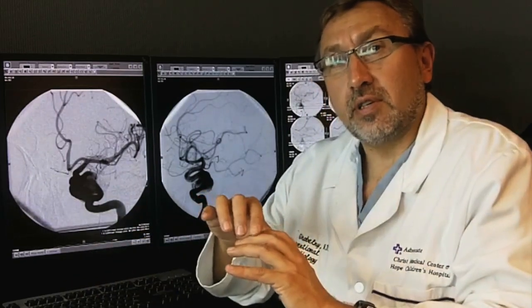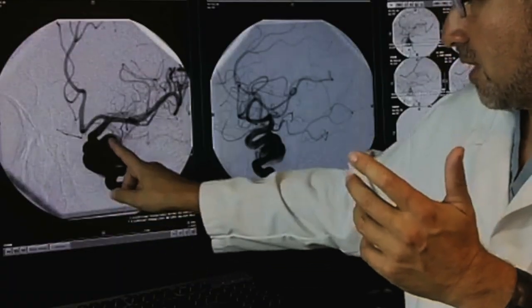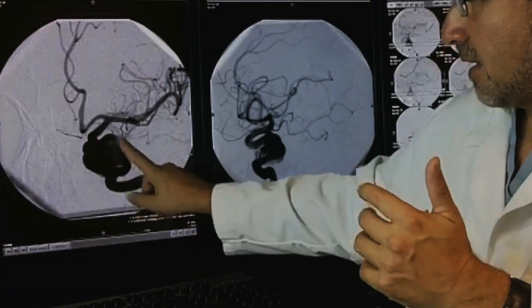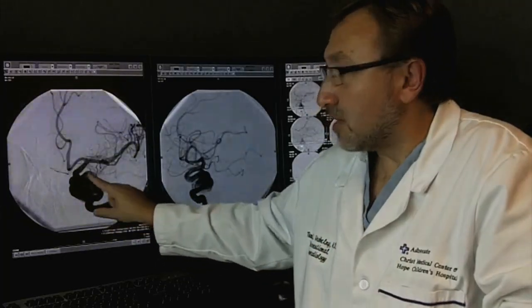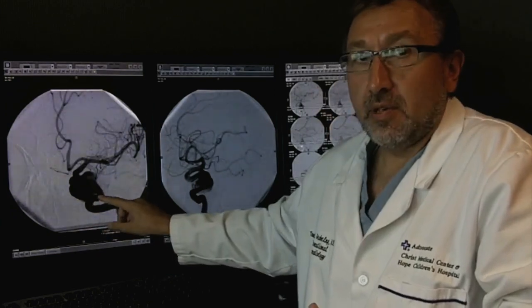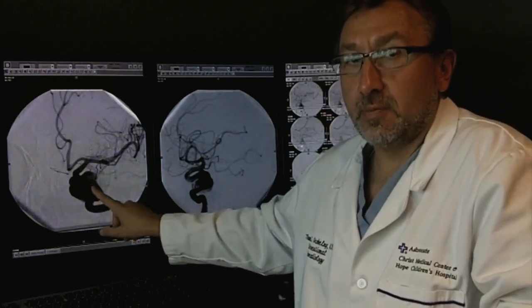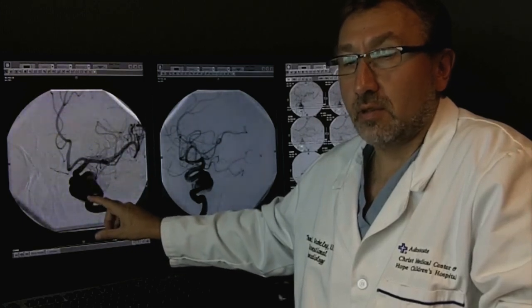Traditionally, the aneurysm had to be coiled. This is an example of the aneurysm — this black space here. The blood vessel is dark; the big black space here is a big brain aneurysm. In the previous methodology, we had to put coils and fill the space of the aneurysm so the aneurysm doesn't fill with blood, so it doesn't grow and rupture.